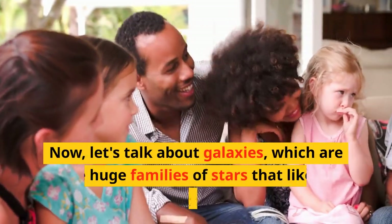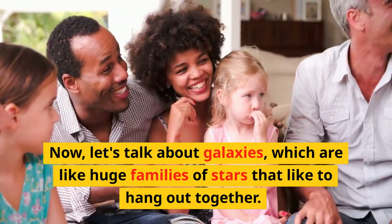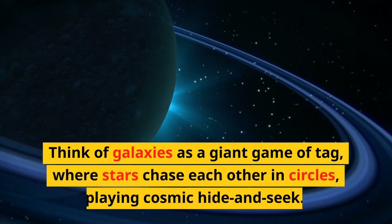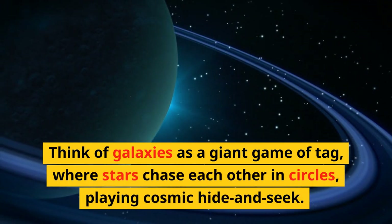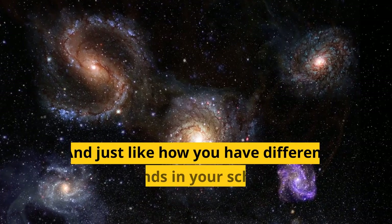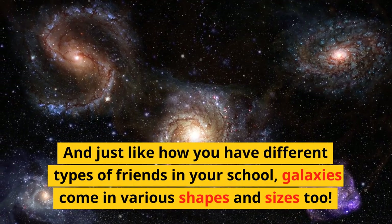Now, let's talk about galaxies, which are like huge families of stars that like to hang out together. Think of galaxies as a giant game of tag, where stars chase each other in circles, playing cosmic hide and seek. And just like how you have different types of friends in your school, galaxies come in various shapes and sizes too.